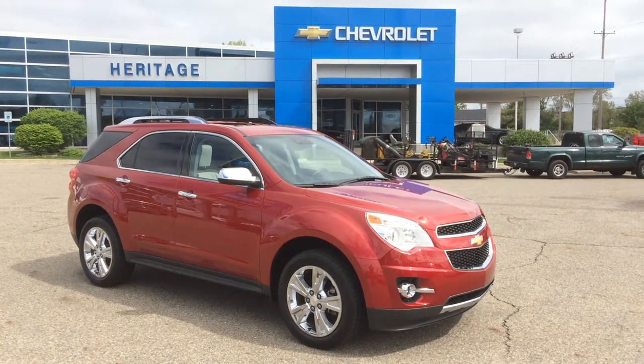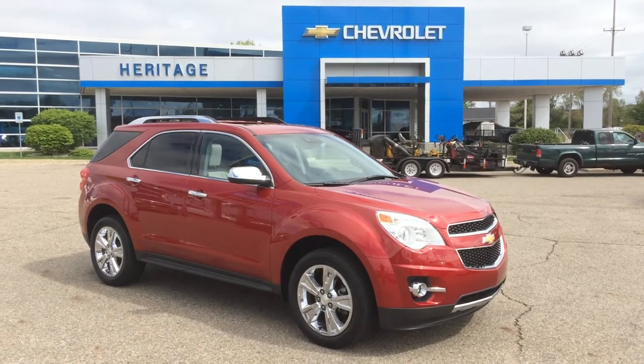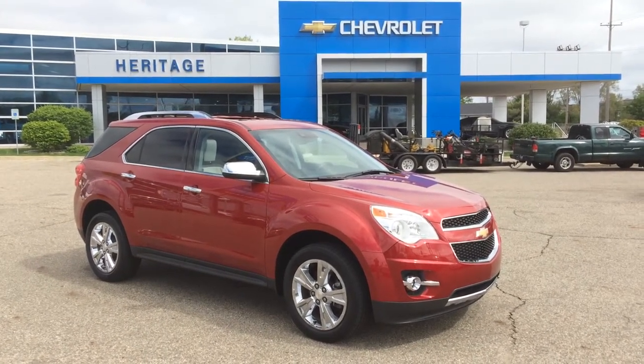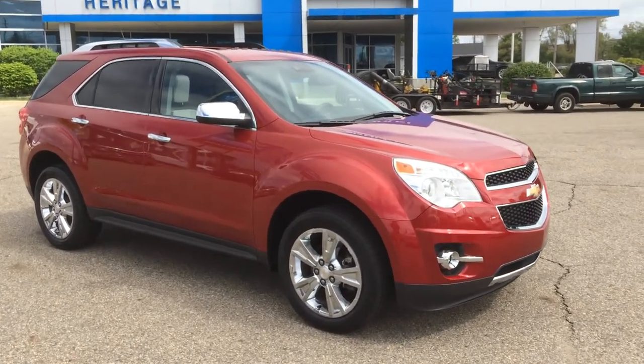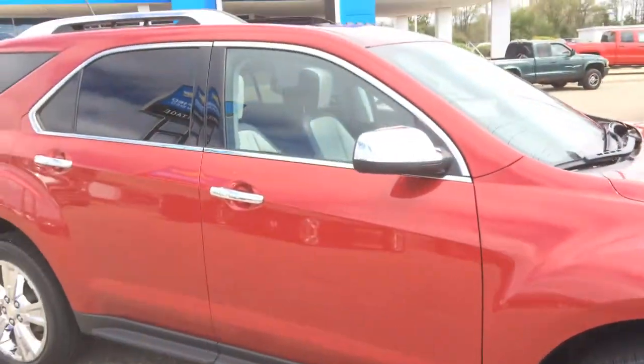Good morning, this is Paul Reiber from Heritage Chevrolet in Battle Creek, Michigan. Today we're looking at a beautiful, like brand new, 2015 Chevy Equinox, all-wheel drive, LTZ V6. Totally loaded. This is the most loaded up Equinox I have ever seen.